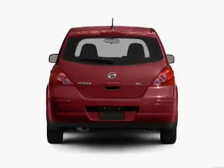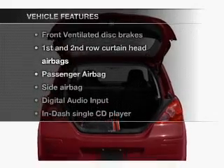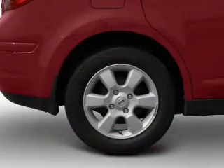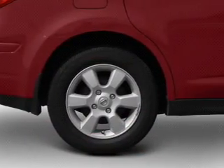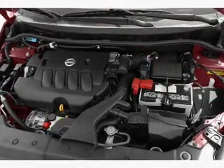Anti-lock brakes help you bring your vehicle to a safe stop. Plus enjoy these notable features that are included in this vehicle: air conditioning, power steering, power mirrors, an AM-FM stereo with a CD player, and an adjustable tilt steering wheel.